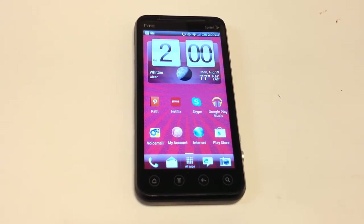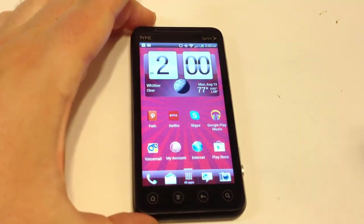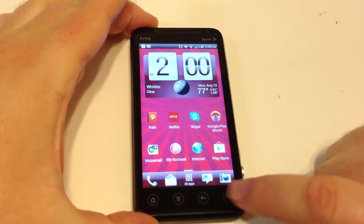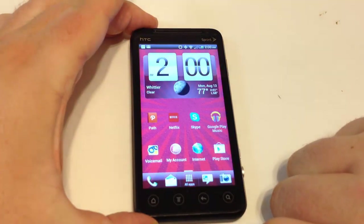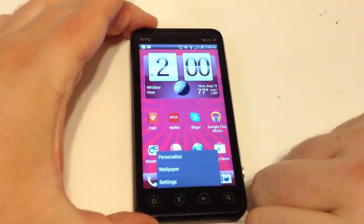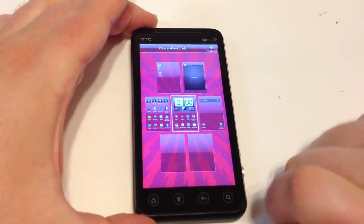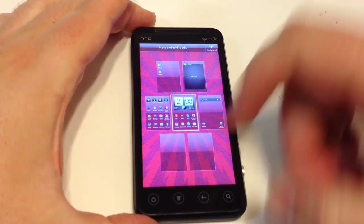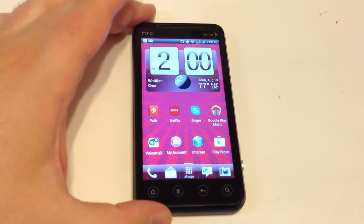Let's take a look at the device close-ups to see some of the features. Along the bottom we have a search button, a back button, a menu button, and a home button. As you can see, you can have all seven different screens available with Android and be able to add widgets, apps, and so on.